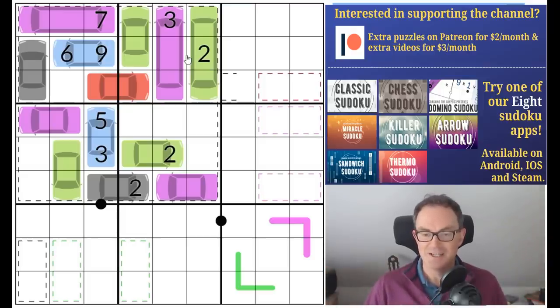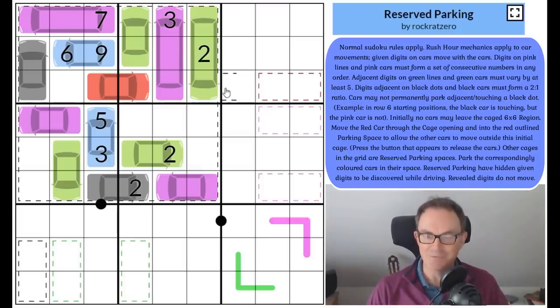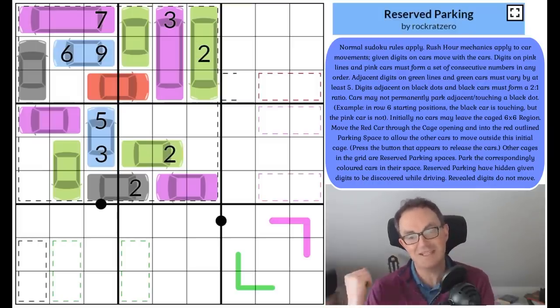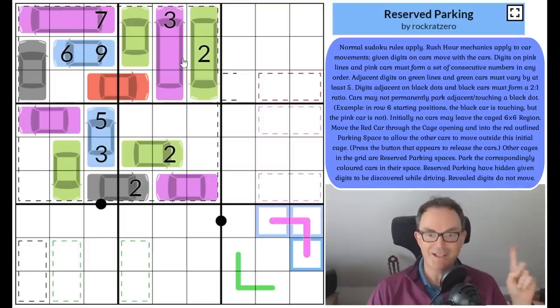Now I'm going to get to play Reserved Parking by Rockrat Zero. These are the somewhat extraordinary rules: normal sudoku rules apply; rush hour mechanics apply to car movements; given digits move with the cars. Variant rules apply as follows — renban: digits on pink lines and pink cars must form a set of consecutive numbers in any order. So if a square was a one, the line would have to have a two and a three on it as well, ensuring the line overall contained one, two, and three — consecutive.